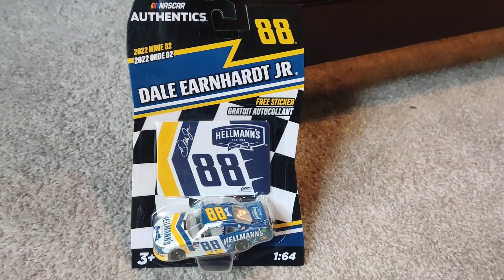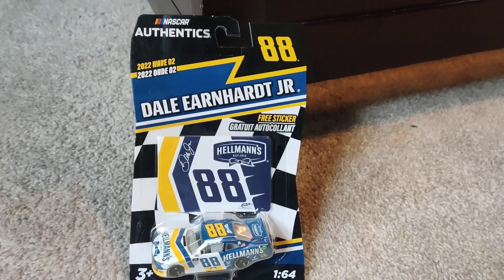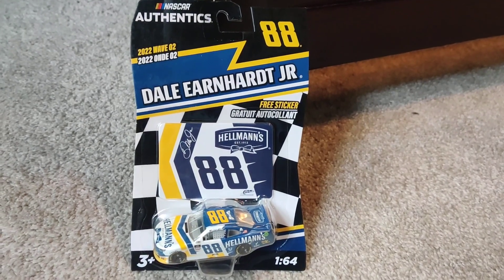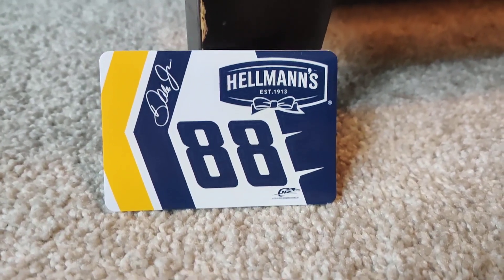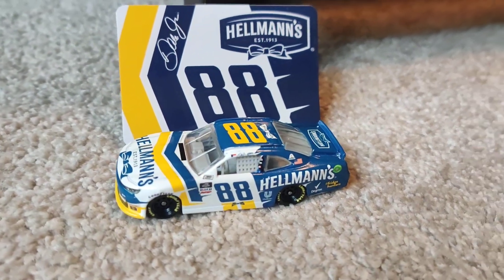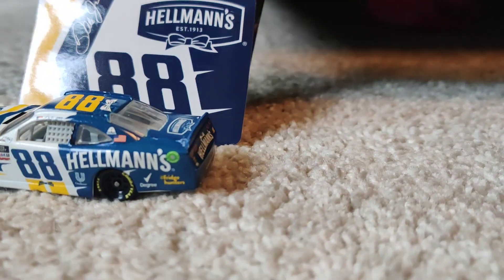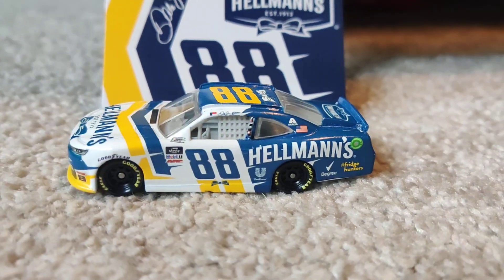First, we have Dale Jr.'s 2022 Hellman's Chevrolet Camaro Xfinity diecast, so let's check it out, shall we? Okay, there is the sticker, and whoa, here's the diecast. This was voted to be a paint scheme. It is super cool. I'll be doing a full review on it, maybe tomorrow.